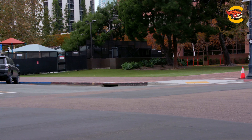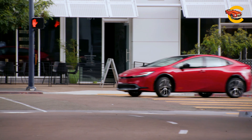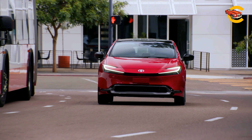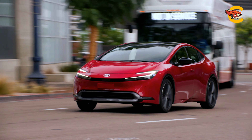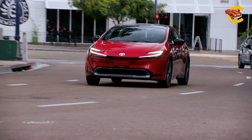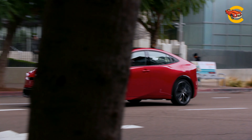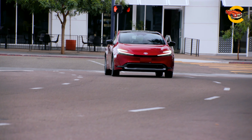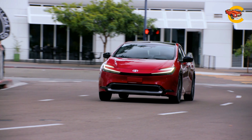The launch to 60 mph, which took last year's Prius an exhausting 10.5 seconds to reach, now takes just 7.1 seconds according to our testing of a front-drive Limited model. That's quicker than both the Camry Hybrid and Elantra Hybrid. Thanks to larger front and rear brakes, the new Prius also stops sooner from 70 mph than its last iteration, doing so in just 171 feet versus 194 feet from a previous test.